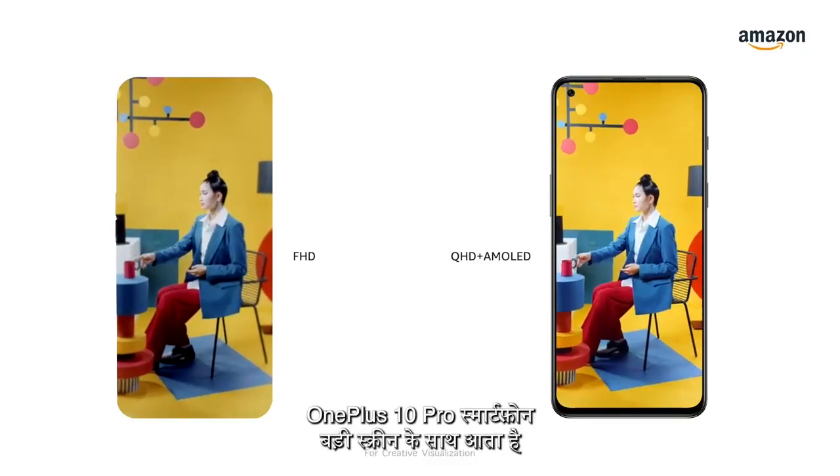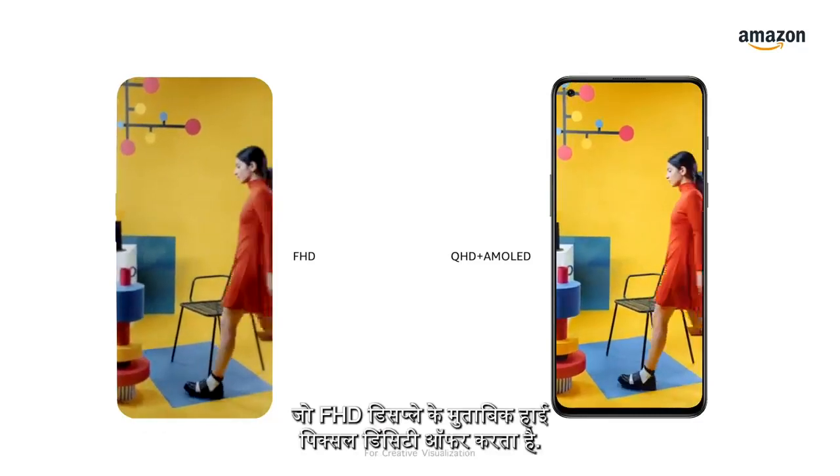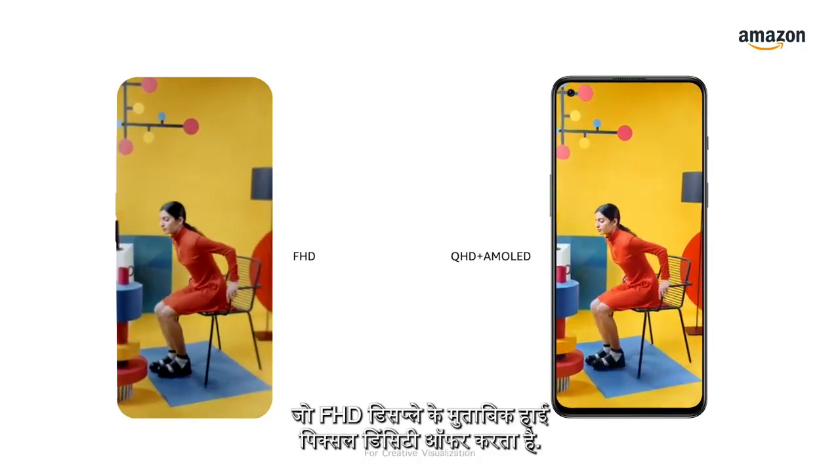The OnePlus 10 Pro has a large screen with a QHD Plus AMOLED fluid display, offering higher pixel density compared to FHD displays. This also means you get a sharper picture quality and better viewing experience compared to the other displays in this segment.